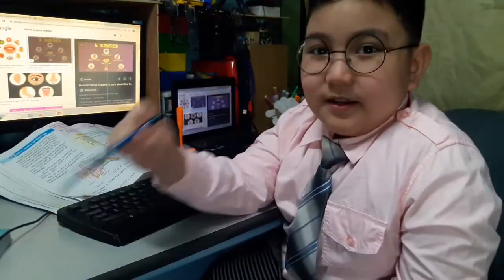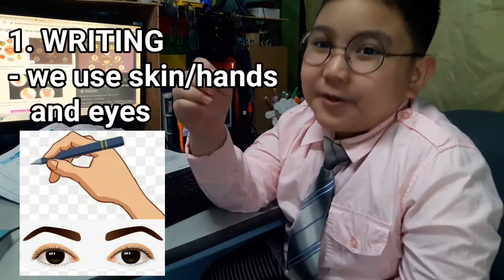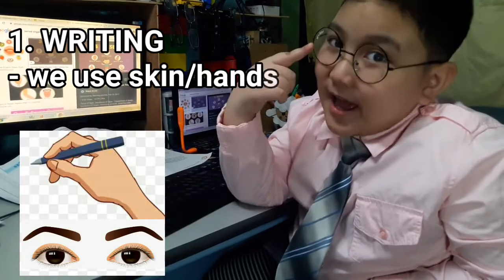Number 1: Writing. When we are writing, we feel the pencil by holding it with the help of our skin. We can see the letters and can read using our eyes.